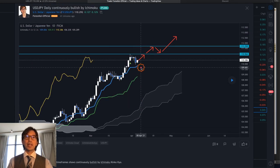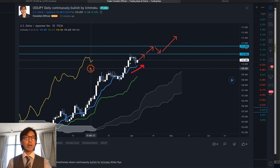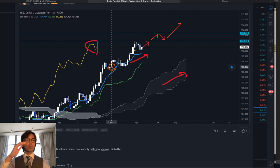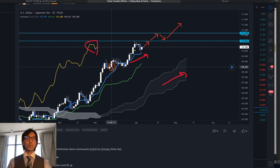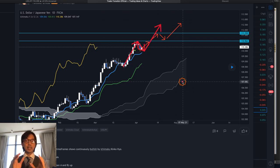The Tenkan Sen is the blue line in my chart and it's pointing up. The Chikou Span is above the candles. So once again, when you have Kumo up, Kijun Sen up, Tenkan Sen up, and Chikou Span above the candles, this is a bullish confirmation. That means we can expect the market to continue going up. As long as this setup holds, the market should remain continuously bullish.